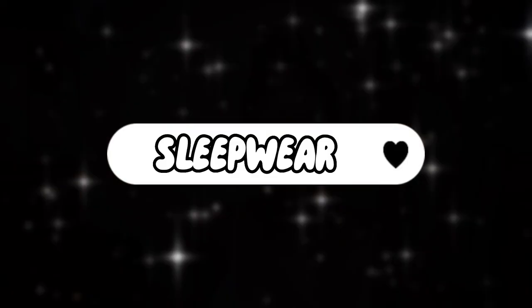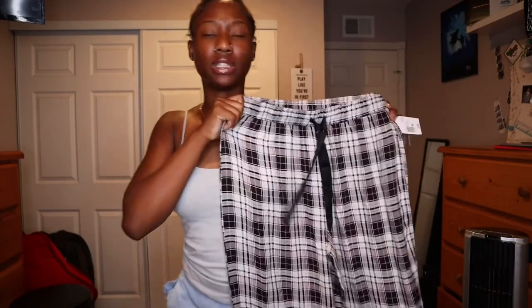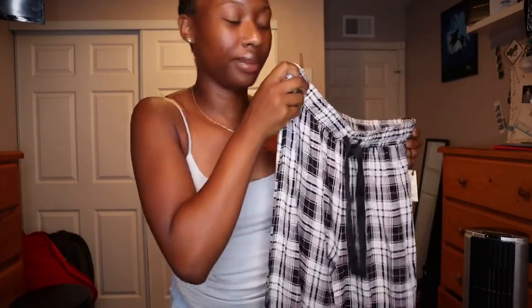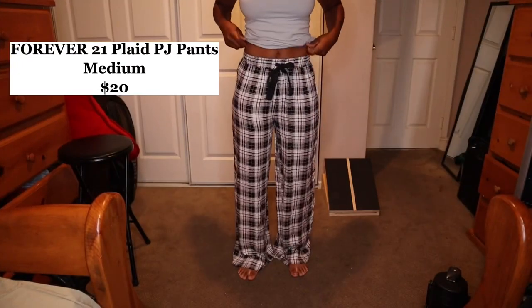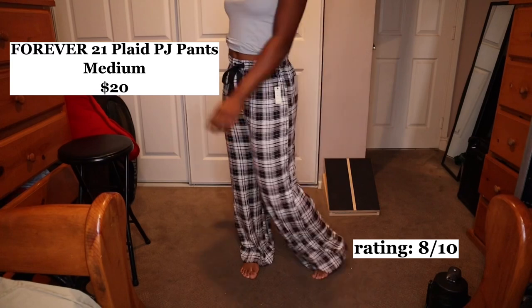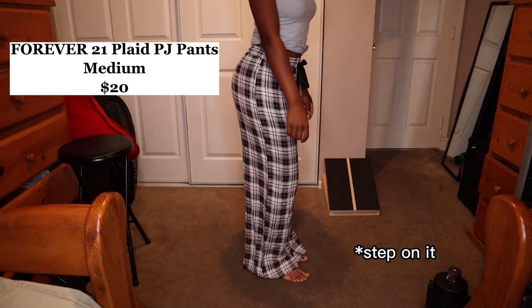The first category is sleepwear. I had pajamas but I got a little big so I can't fit them anymore. The first item is these plaid jogger pants, just simple. I got these from Forever 21 for $20. I know it's a lot, but I needed a pair because I like how loose everything feels. For reference, I'm 5'4" and this is a medium. I'm gonna give them an 8 out of 10 — nice and loose, I like all of that, it's just the bottoms are a little too long over my feet.